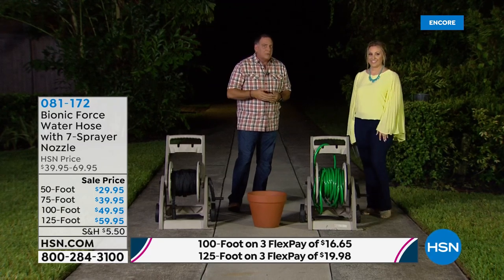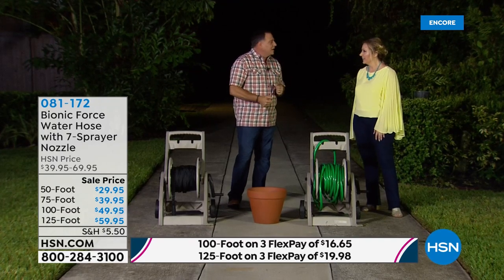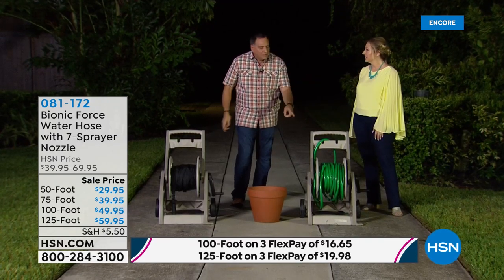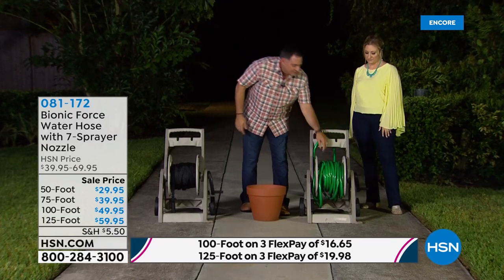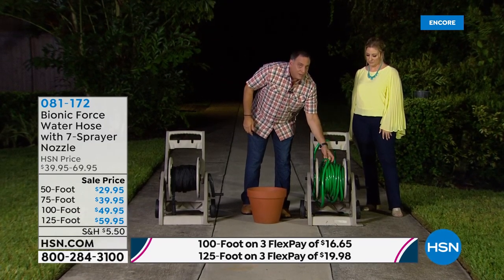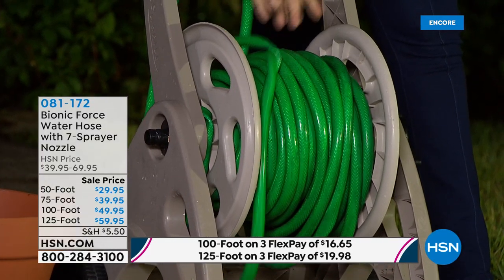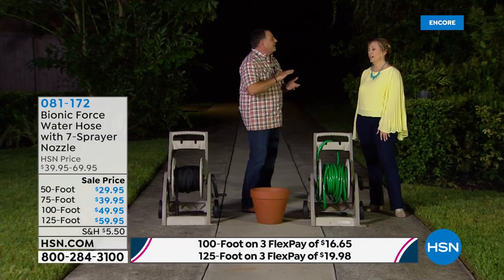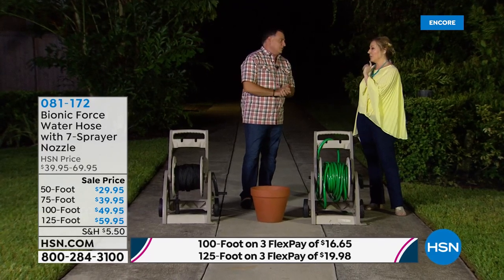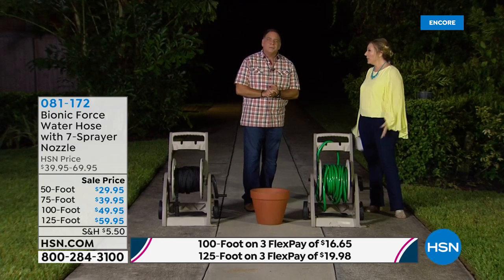With a rubber hose left outside long enough, it's going to develop a horrible memory and get permanent kinks. You can see some twists in this rubber hose that will never come out. And once it starts to get mildewy and loses that shine, it's going to wear out. My producer Aaron tells me the 125-foot is the most popular.